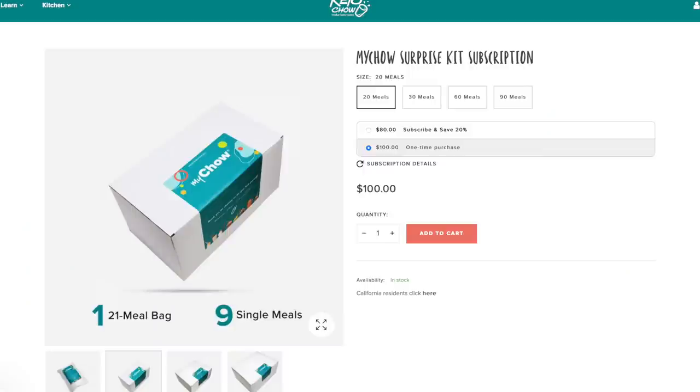If you choose the surprise box, you actually get a little bit bigger savings — instead of 15% off, you're going to get 20% savings. Also with the surprise box, you get monthly recipe cards, which you don't get with the regular pick-your-own unless you add them on at an extra cost. They're available in a few different sizes: a 20-meal package of single servings, a 30-meal which is similar to the old Chow Club with one big bag plus 21 meals and nine individual meals, a 60-day with two large bags and 18 individual bags, and a 90-day package with three large bags and 27 individual.